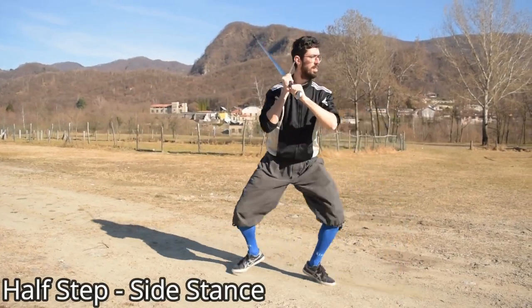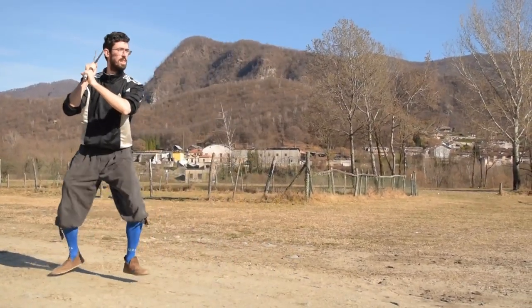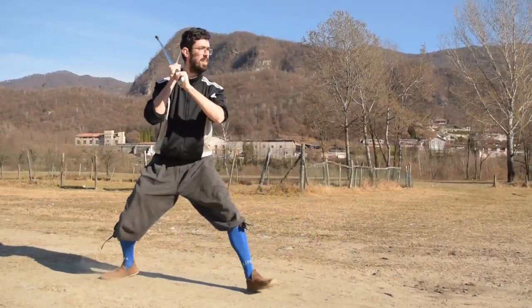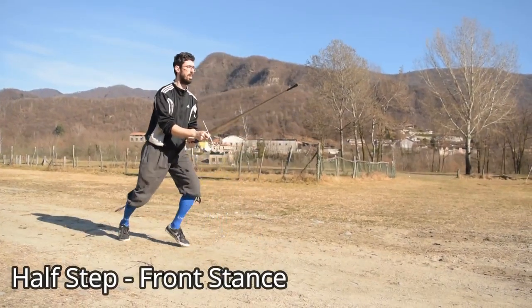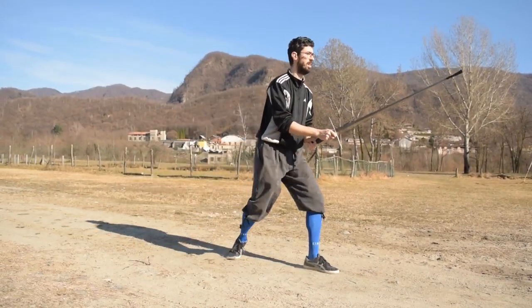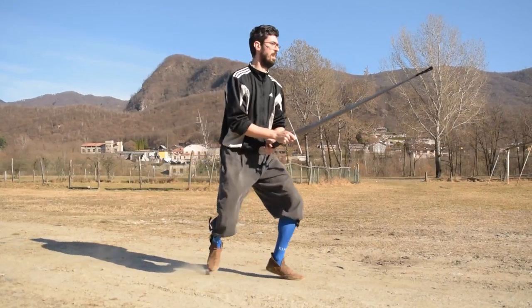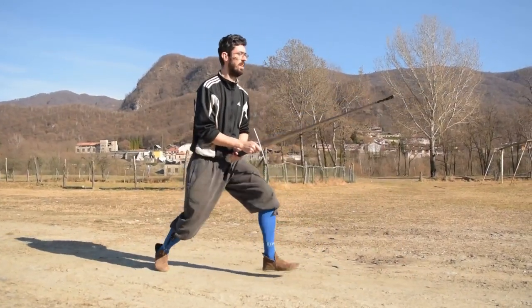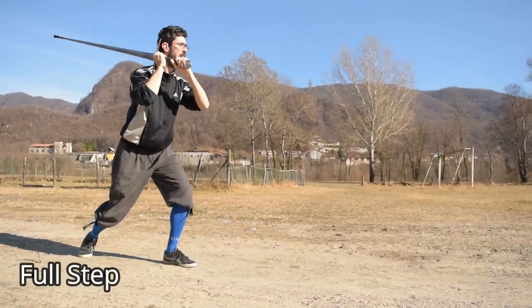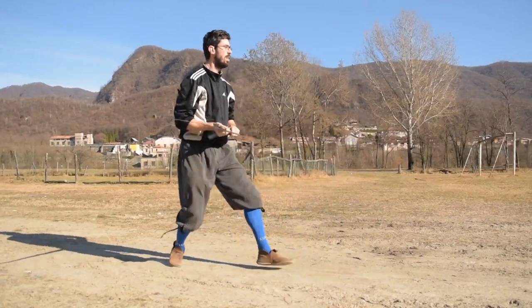Let's start with the dirt road. You will see all the different movements executed first with my modern footwear and then with my historical shoes. Generally speaking, I found myself moving almost in the same way with both types of shoes on this surface while executing my half steps — both with the side stance and with the front one — and while executing my full steps. In these three situations I was feeling quite comfortable, the grip on the ground was almost the same, and changing direction was not hard at all.